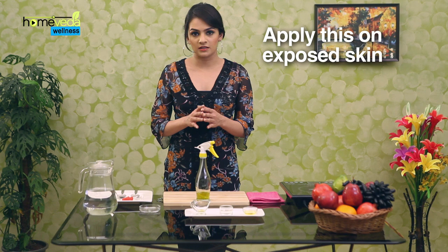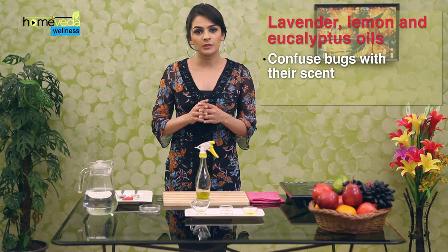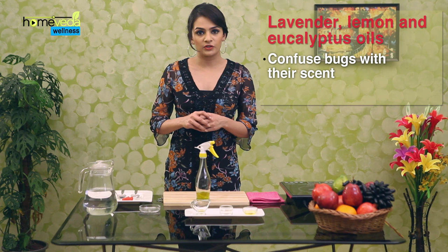You can apply this on exposed skin whenever needed. Make sure to store the bottle in a cool dry place. Lavender and lemon eucalyptus essential oils not only confuse bugs with their scent but also make us smell great. Some of us may have sensitive skin.